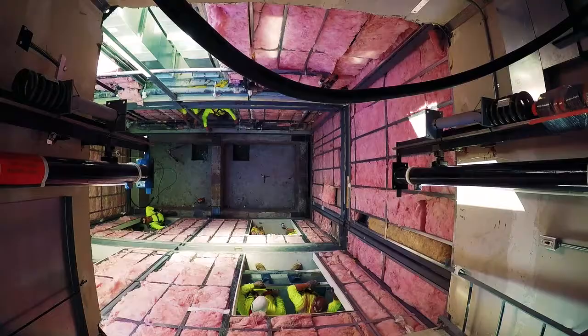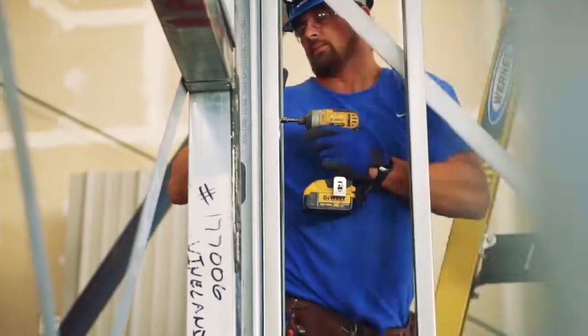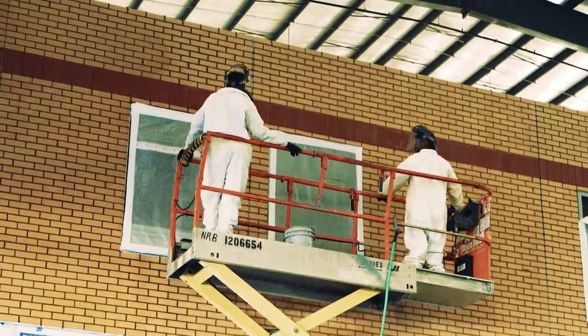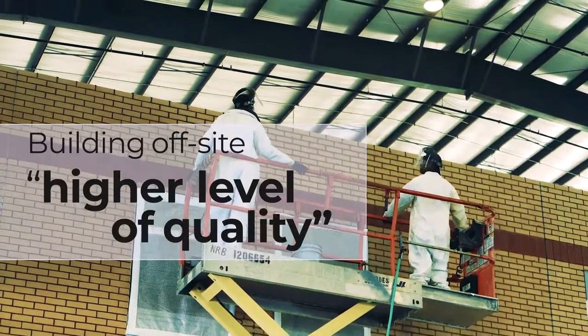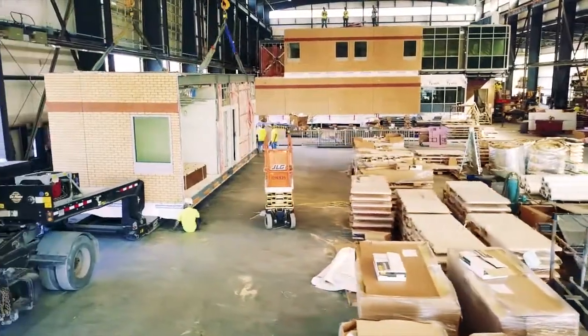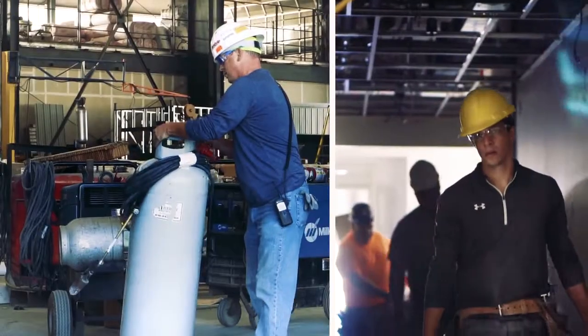Very often we'll have the clients and the designers walk through and say, wow. Building in a controlled environment really lends itself to a higher level of quality. By building off-site you are protecting the building inside the plant. Consistency is the name of the game.